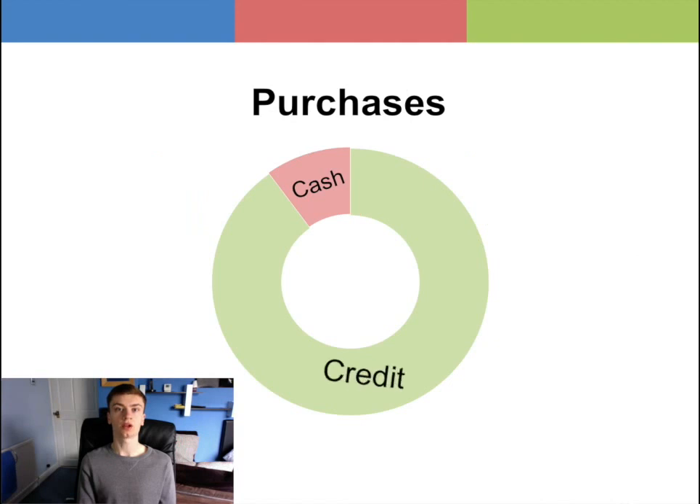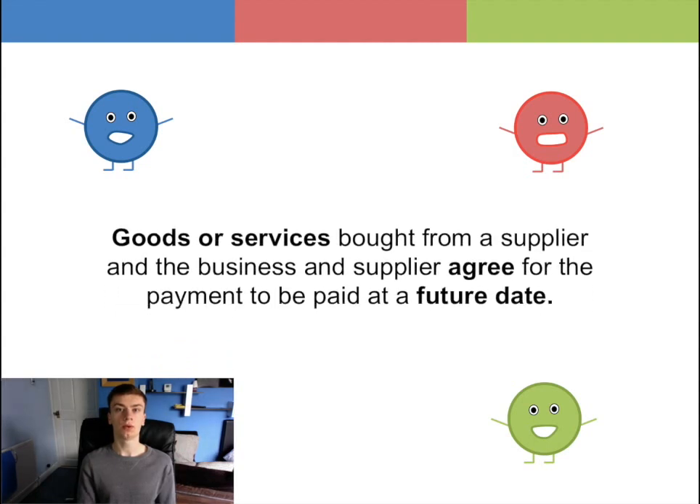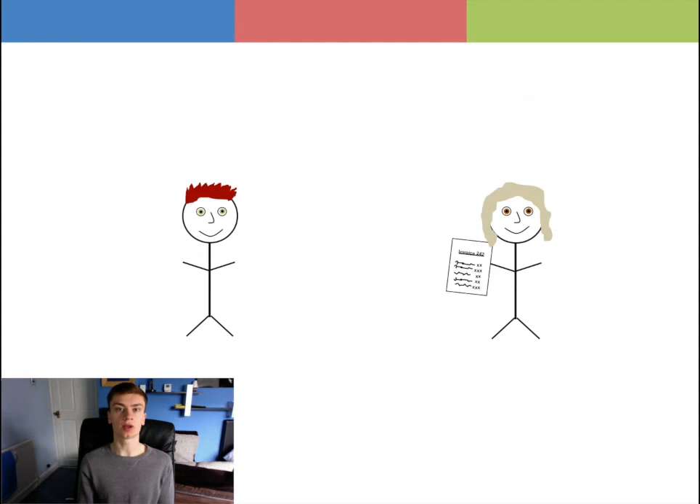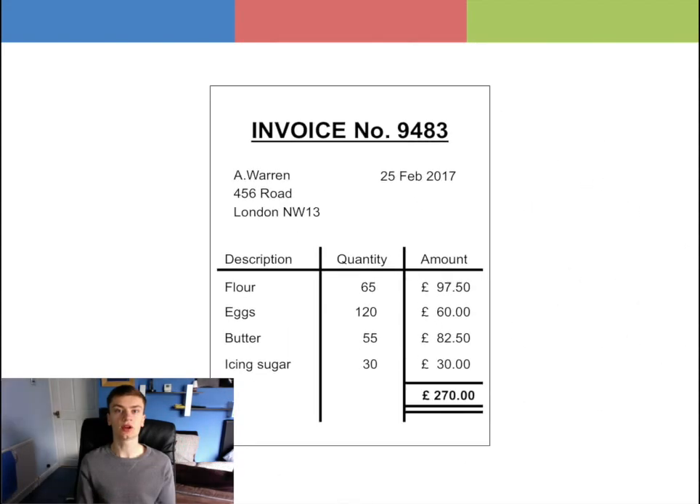Most businesses have a large quantity of purchases on credit. A credit purchase is where goods or services were bought from a supplier and the business and supplier agree for the payment to be paid at a future date. After a credit purchase has been made, an invoice is usually sent from the supplier demanding payment by a certain date. A Purchase Invoice is a source document which provides a record of the purchase transaction, and it can look like this. The invoice totals are entered into a book of original entry.